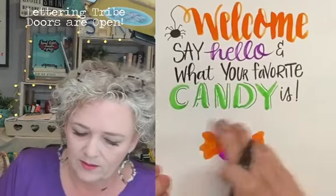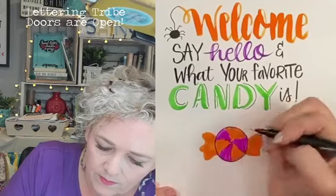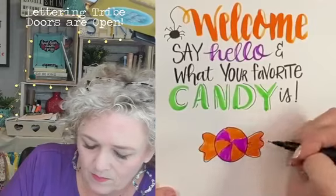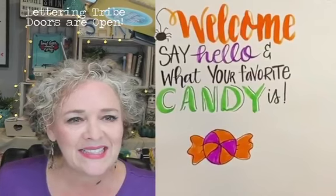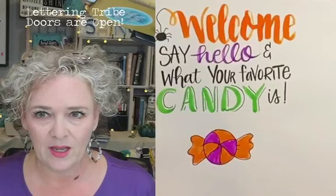The next one is so easy: 'Taste the rainbow.' Taste the rainbow! And then just trace back over this — it just cleans it up a little bit. And there you have your piece of candy. Some people got it — yes, it's Skittles!